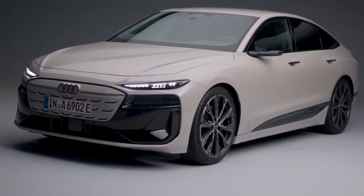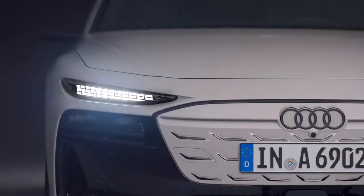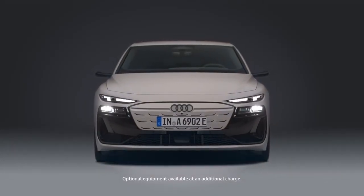Welcome and thank you for joining us for a look inside the revolutionary Audi A6 e-tron. The new Audi A6 e-tron is here, marking a new chapter for the beloved company car.